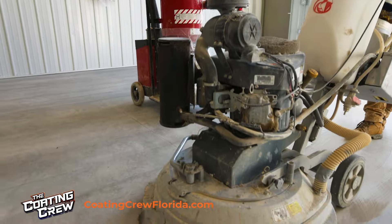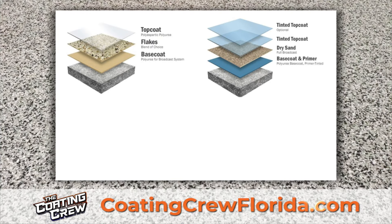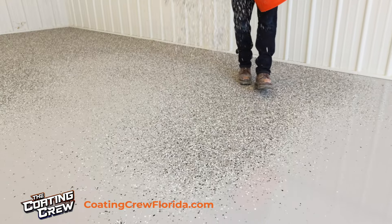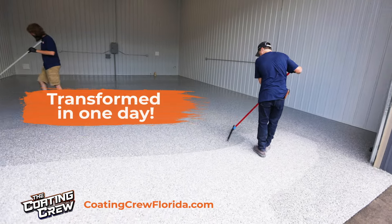Restore your two-car garage for as low as $45 a month with no interest for six months. Visit CoatingCrewFlorida.com to learn more. Our professional coating specialists transform your concrete in a single day with a minimum of dust and fuss.